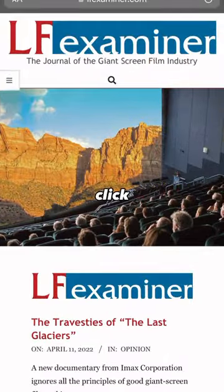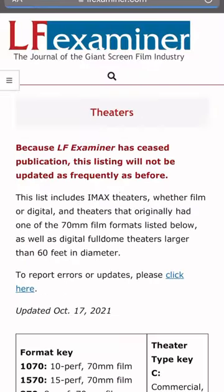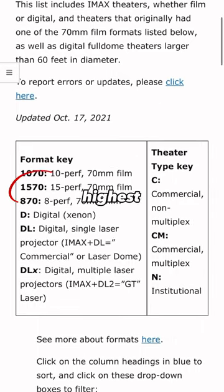Here's how to find a theater that has a 15 perf 70 millimeter projection. Go to LFExaminer.com and click the three bar icon and go to where it shows theaters. Here you'll be looking at the 1570 options since that's the highest quality.